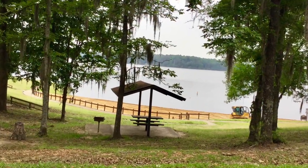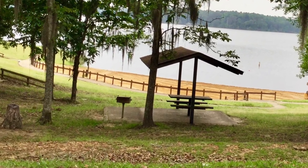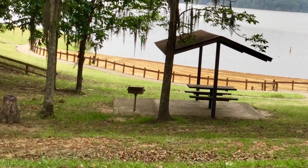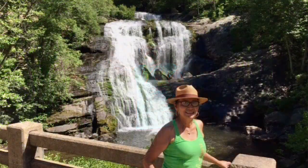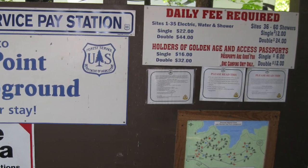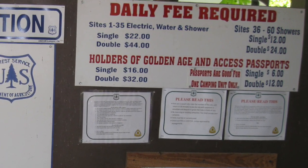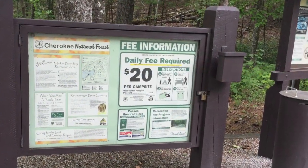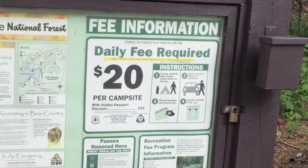Frequently, they have nice picnic areas near these lakes with tables, pedestal grills, and sometimes covered pavilions. Our grandson loves nice playgrounds, and usually you'll find one in the campground and in the picnic areas. You'll also find several nice hiking trails near the campground that lead to waterfalls or beautiful scenic overlooks. And the most important feature of all for families that have to live on a budget is that these campgrounds are very economically priced. The fee at this campground is only $20 per night, but people like me that hold a senior passport only pay half that fee.